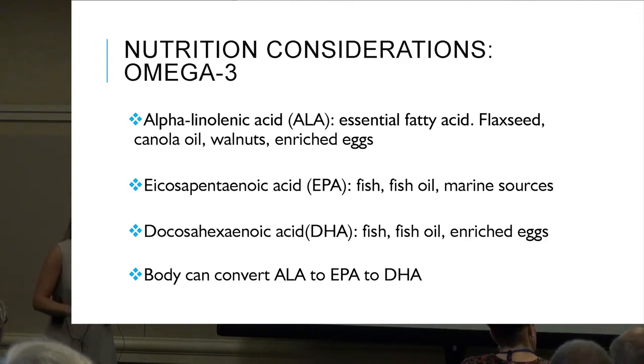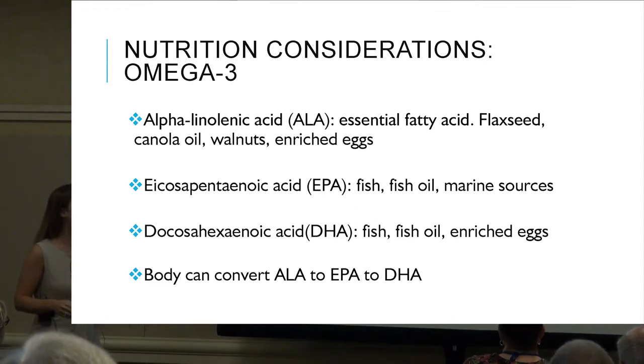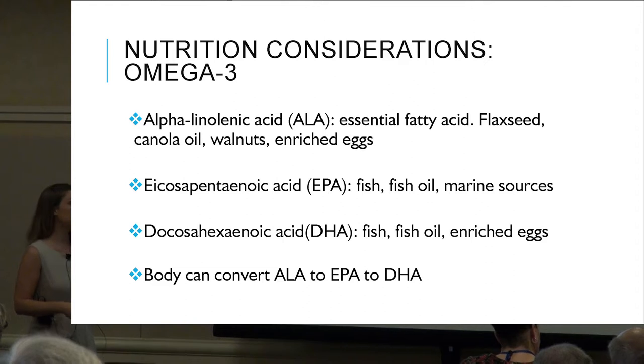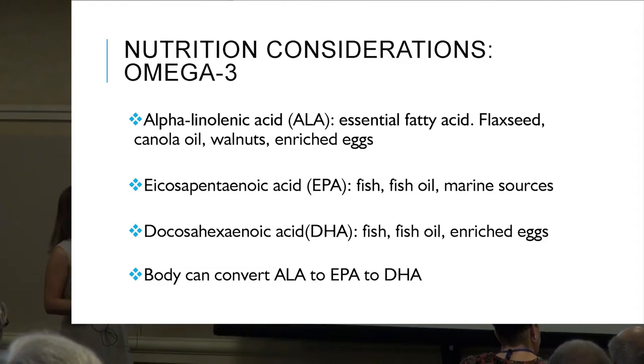Breaking down the omega-3 category further: ALA, or alpha-linolenic acid, is an essential fatty acid our body cannot produce on its own. Sources include flaxseed, canola oil, walnuts, and enriched eggs. These are crucial to start eating because our body can make EPA and DHA from ALA.